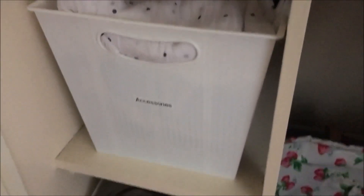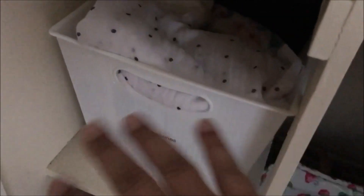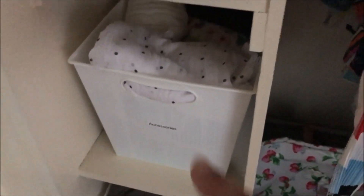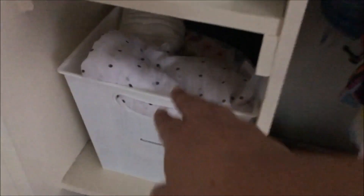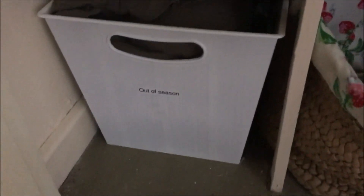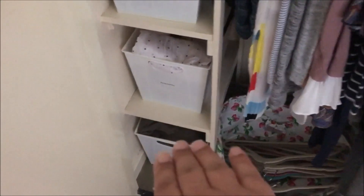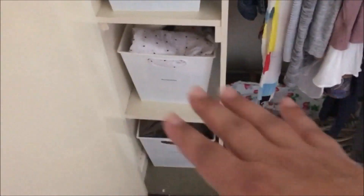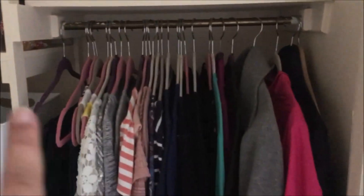And then here I have accessories — scarves and hats that I just pick according to the season. I take downstairs what I need to use, so if it's winter, my warm hats would be downstairs. And then right at the bottom is the out-of-season stuff. In there I have my summer clothes — I think I have six or seven different dresses and some shorts.